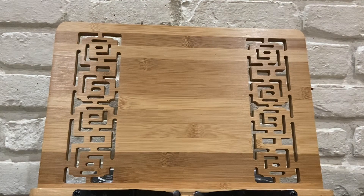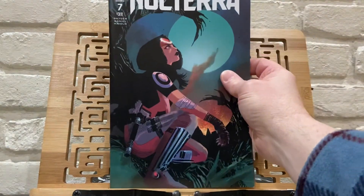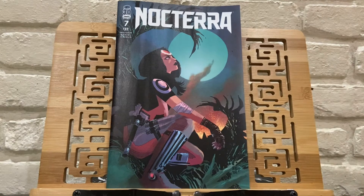And then the return of Nocterra — Nocterra number 7. This was on break for a little while, but now it is back. I have not read this and I need to, because I've heard nothing but good things. I have issues 1 through 6, and I need to carve out some time to read this and get caught up on what everybody's been talking about.